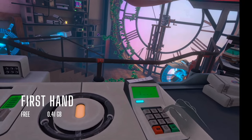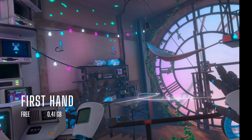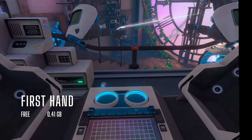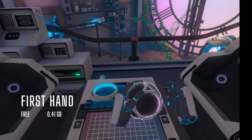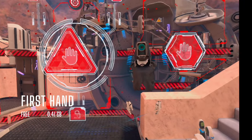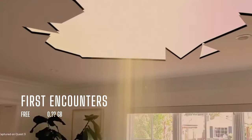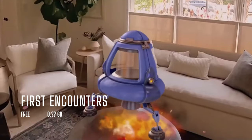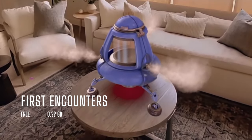First Hand has two parts. Chapter 1 gets you more comfortable with hand tracking, or the act of using your hands as input instead of controllers, while Chapter 2 teaches you locomotion, or teleporting around using your hands. Lastly, you have the new First Encounters, that shows off the Quest 3's mixed reality capabilities. I haven't tried this myself, so I'm definitely excited to try it on launch day.